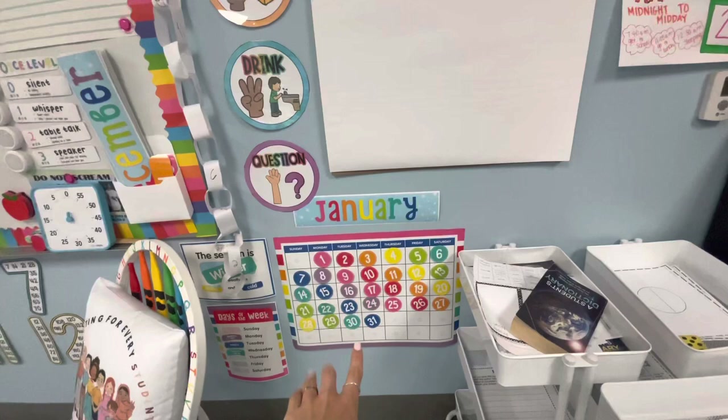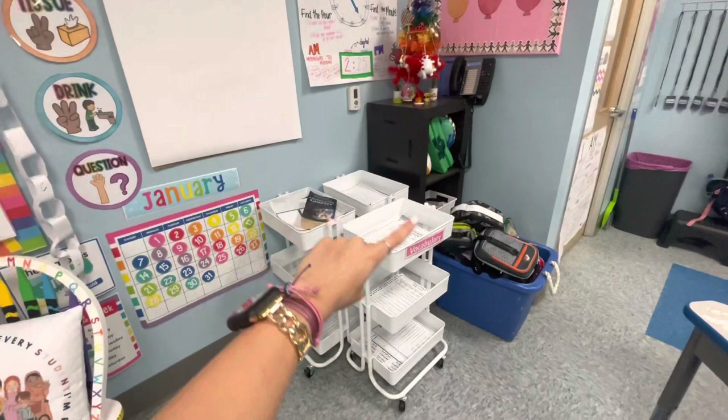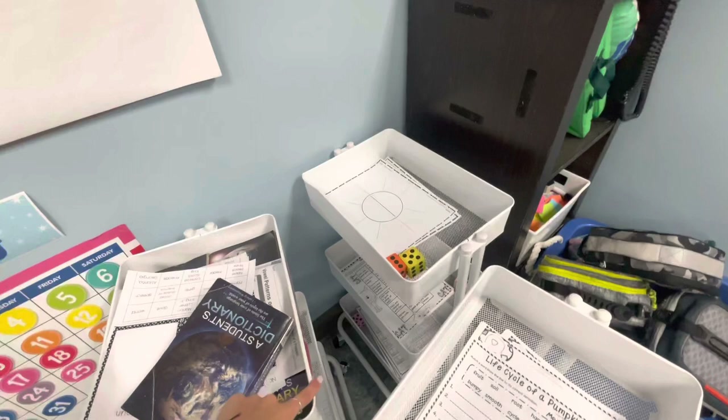They put their lunch boxes in the lunch bin and we bring this whole bin to lunch — I have that assigned as a job. These are our reading workstations: vocabulary, writing, and phonics, which I love. Each of them has three tiers that they will work on throughout the week.